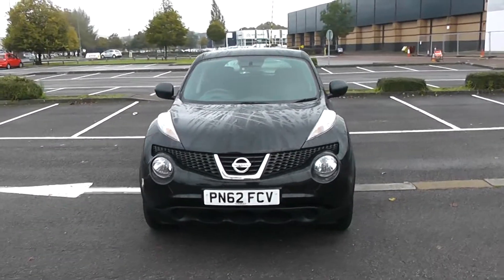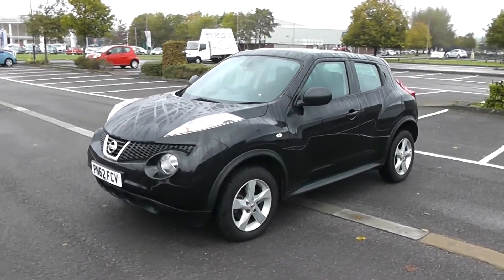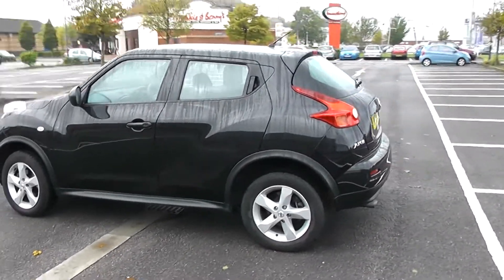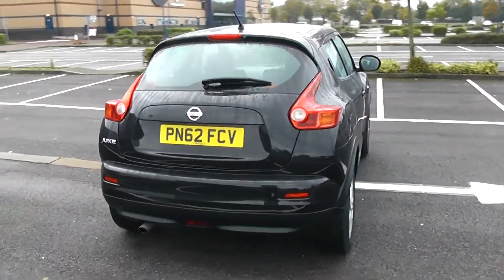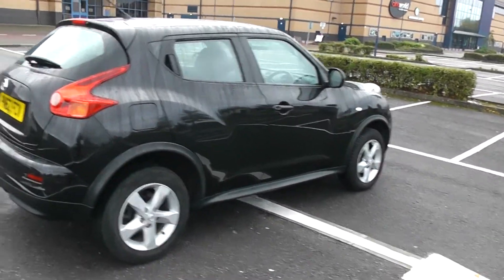There are nice swept headlights at the front. As we come round the corner you'll be able to see the 16 inch alloy wheels, body colour door mirrors and door handles. As we come round to the back you'll be able to see the heated rear windscreen. Your fuel economy for this vehicle will be 47.1 miles to the gallon on a combined cycle. So there we have it, a 360 of the outside of the vehicle.